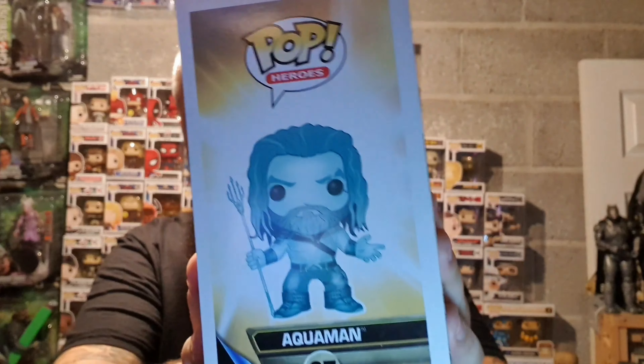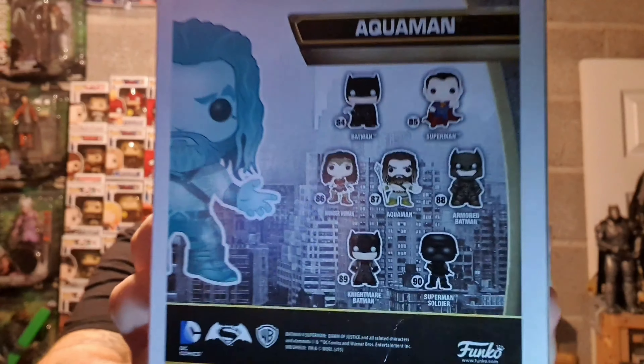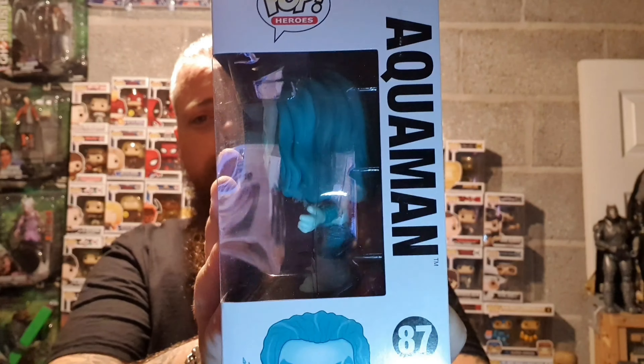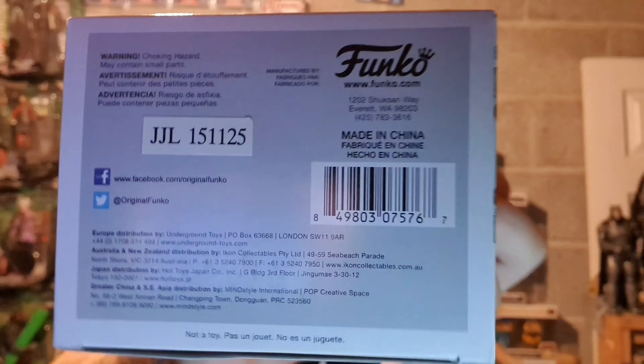So there's the front of the box, the side art, there's the back of the box with the other figures, there's the side window, and the boring stuff on the bottom.